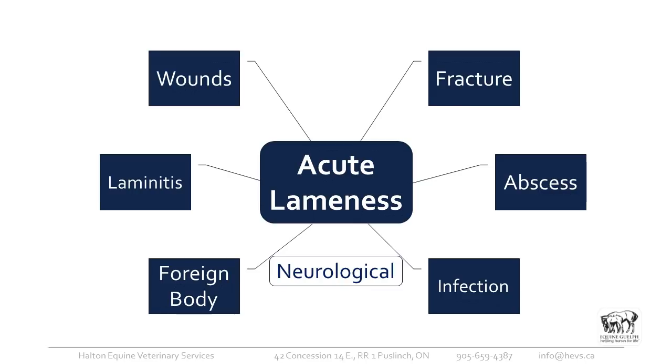One of the most common causes of acute lameness is abscesses in the foot. Infection can also be seen — cellulitis or lymphangitis in the limb can be quite involved. Foreign bodies in the foot, such as a nail, need to be identified quickly. Laminitis is a debilitating and unfortunately far too common problem.